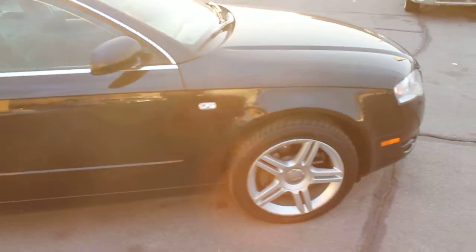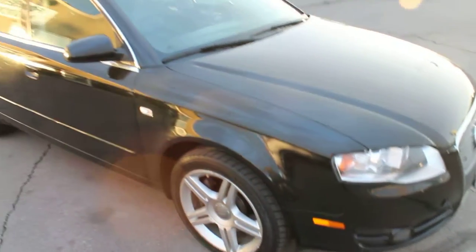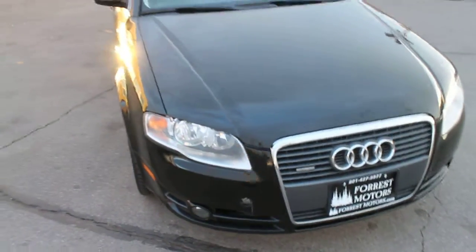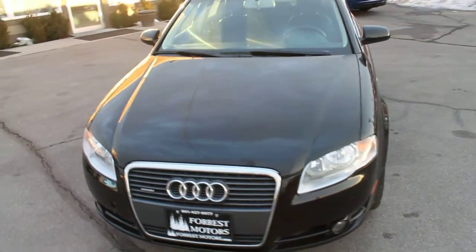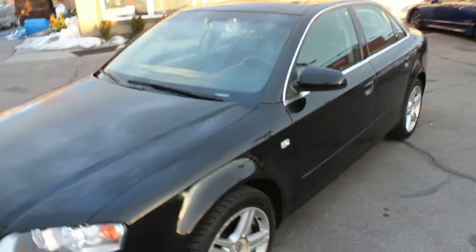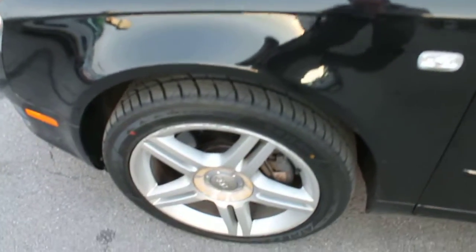For a free Carfax report, please visit our website, borismotors.com. You can check out all of the specifications of this vehicle as well as view that Carfax report. We've got like-new tires on here as well as alloy wheels.